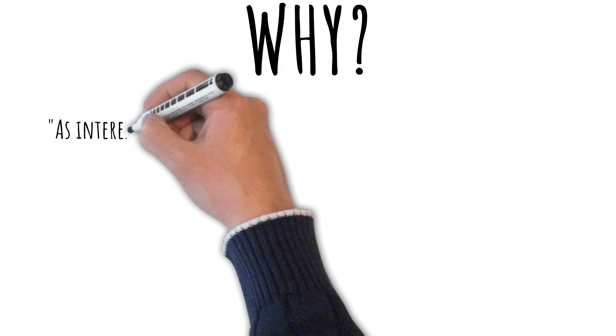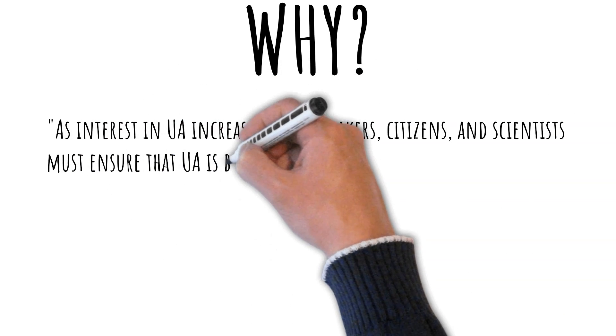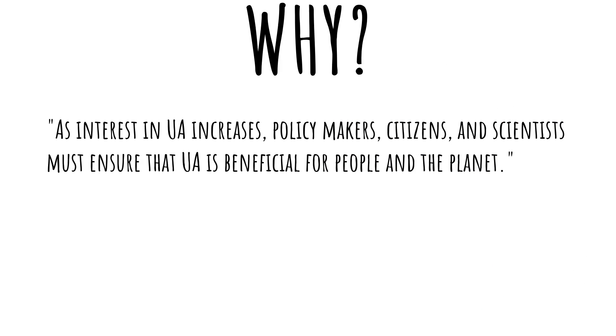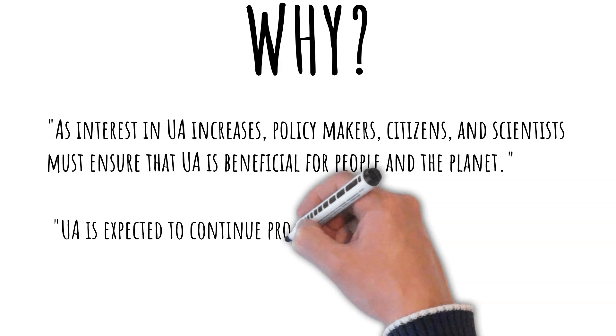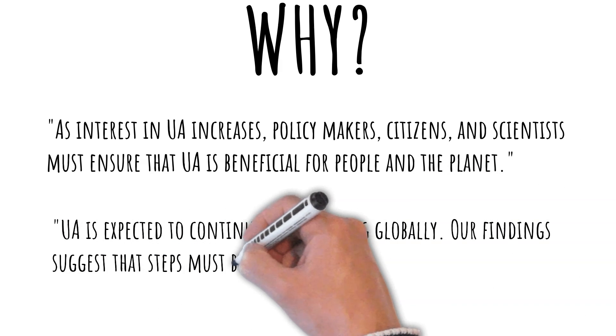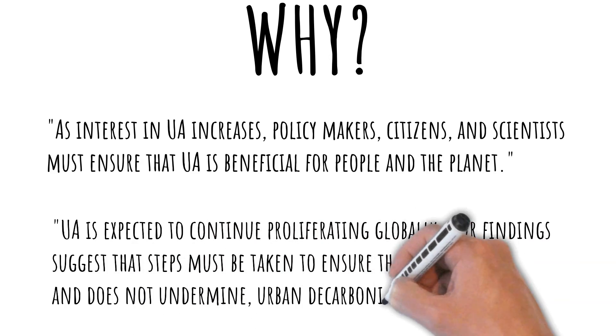But why would anyone run a study in this manner? Was it just poor decision making, or was something more nefarious in play? I don't know the answer, but these two quotes from the study may give us a clue. As interest in UA increases, policymakers, citizens, and scientists must ensure that UA is beneficial for people and the planet. UA is expected to continue proliferating globally. Our findings suggest that steps must be taken to ensure that UA supports and does not undermine urban decarbonization efforts.